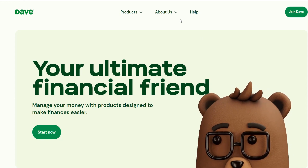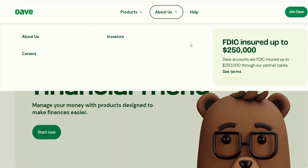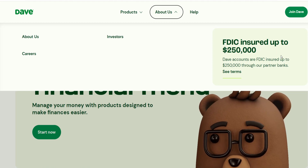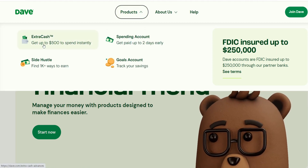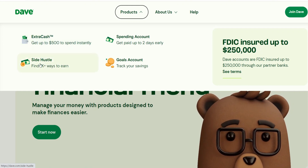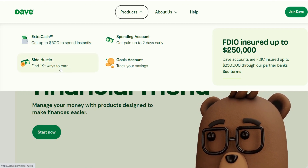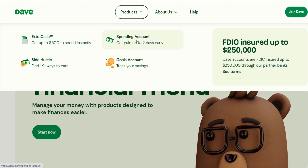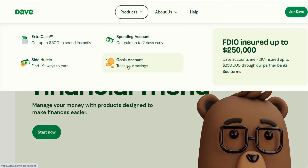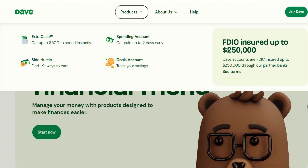The increasing prevalence of technological advancements has made it simpler for us to handle our financial matters. Borrowing money in an instant is possible with the use of a sophisticated cash app such as Dave. Whether it be a bank or an alternative lender, a cash advance is a type of short-term loan that can be obtained. There are a lot of cash advance apps available nowadays, just like Dave.